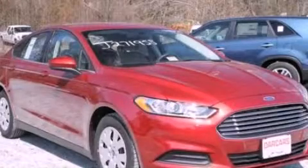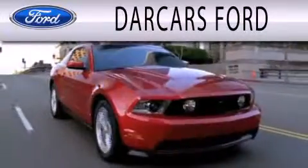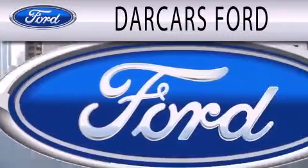Please call us today for more information on this great vehicle. Darkars Ford is dedicated to doing everything possible to ensure that the experience you have selecting your next vehicle is as pleasant as possible.